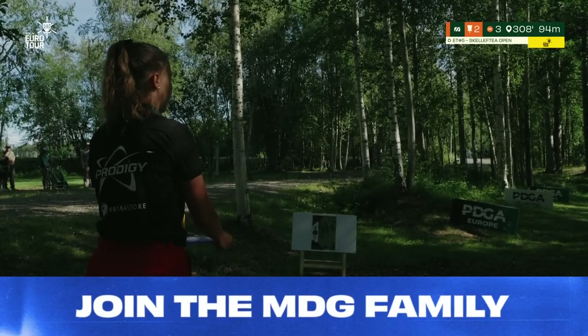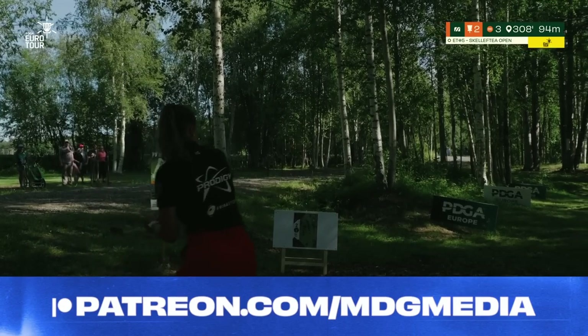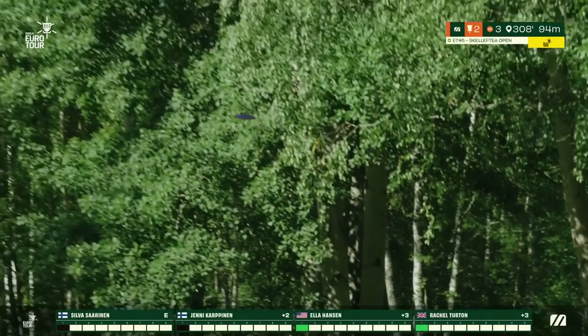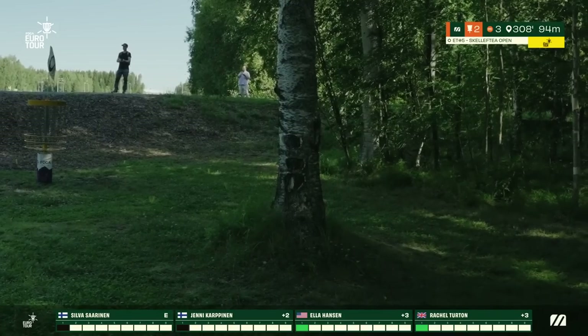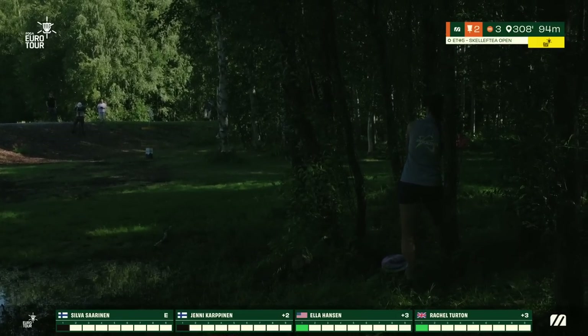We have Yeni now — she pushes the long tree line a little bit, but fades just in time skimming the trees. She is also right up there in the circle.